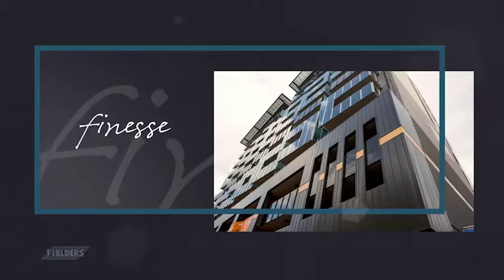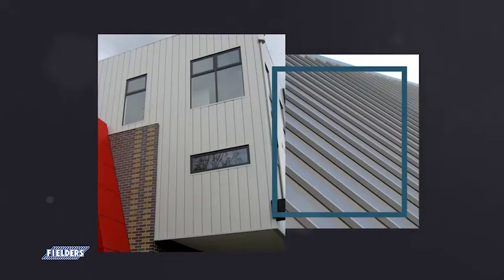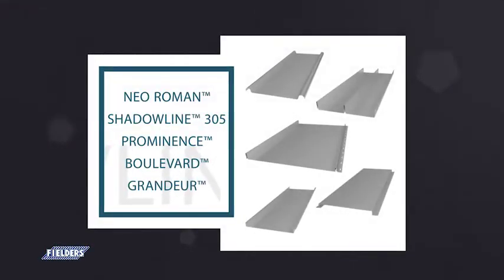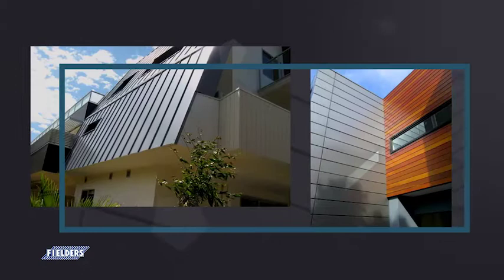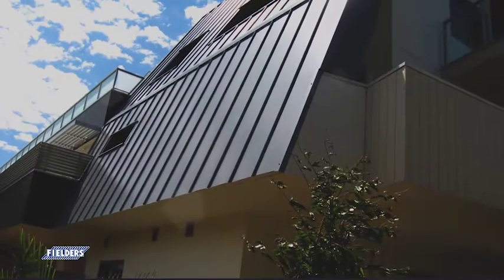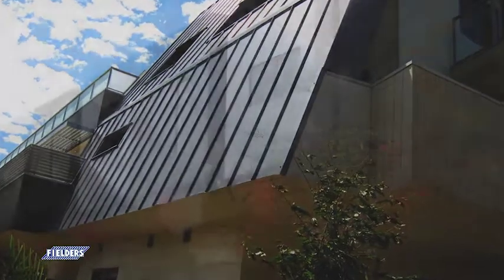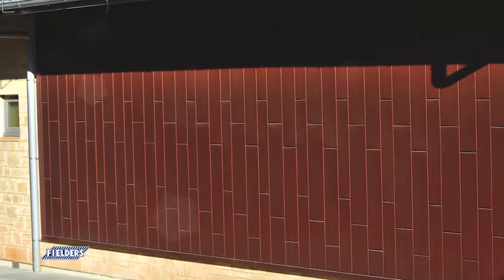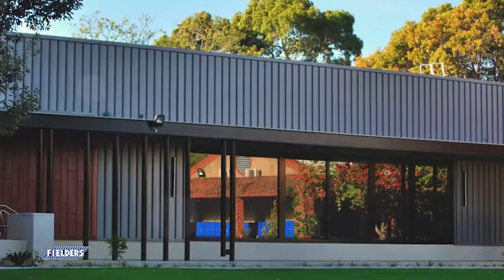The Fielder's Finesse range of Colorbond steel facades have been a market leader for years. The range consists of five vibrant and versatile profiles that have all been specifically designed to bring a high-end look to your next roofing or walling project. Through the ongoing development and testing of the Finesse profiles, Fielders have identified new capabilities that provide both material and installation savings across the Finesse range.